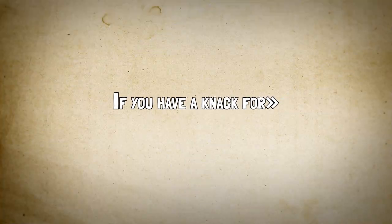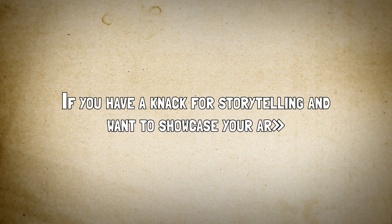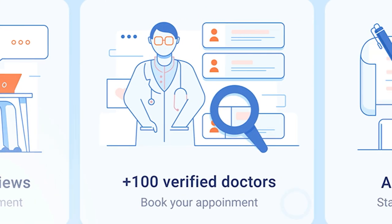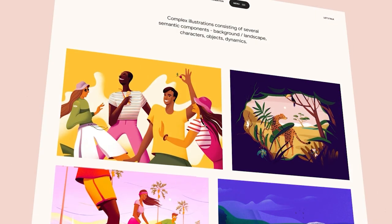If you have a knack for storytelling and want to showcase your artistic skills, this niche will allow you to engage your audience on a whole new level. To make the process easier for you, we've hand-picked the top five websites that offer powerful tools and features for creating stunning whiteboard animation videos. Let's take a closer look.